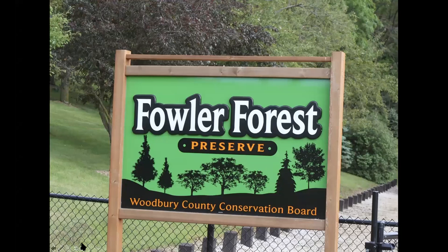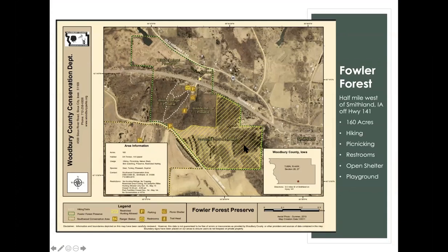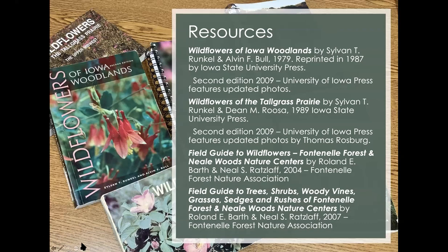Fowler Forest Preserve is located in southeastern Woodbury County, and it is a beautiful, about a hundred and sixty acre preserve. Smithland, Iowa is actually the oldest town in Woodbury County. Just to the west of that on Highway 141 is the entrance to Fowler Park, and the main area of focus is the wildlife refuge and preserve area that has some great upland forests and hiking trails throughout.